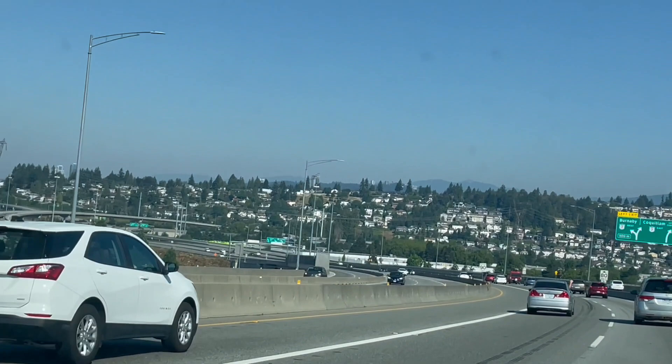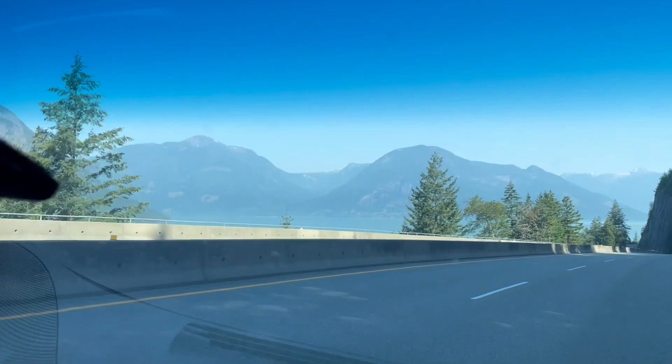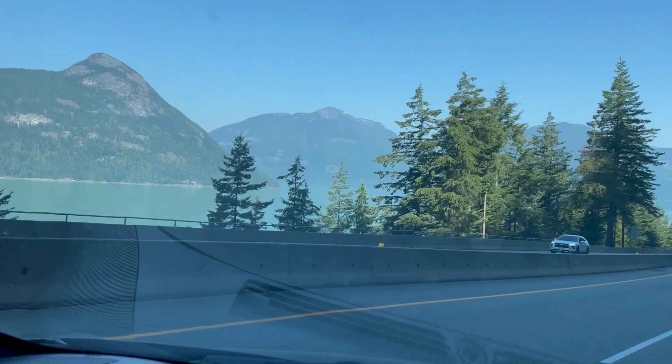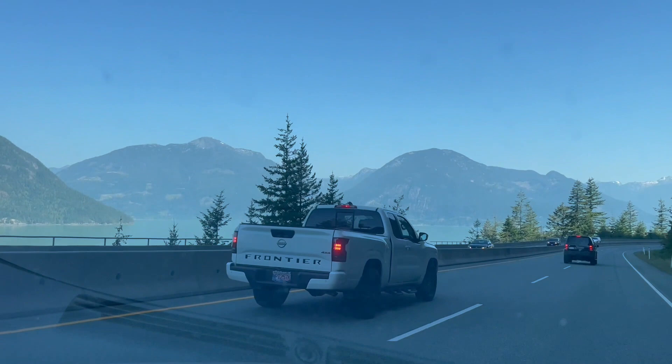There are a number of water bodies that you'll be able to see while on your way to Whistler from Abbotsford. This is one of the beautiful and magnificent water bodies I saw on my way. I wouldn't know the name — I just don't remember it. We did encounter Fraser River while coming to this pathway, but I will leave it to you guys to find the name of this water body that comes on the pathway to Whistler.